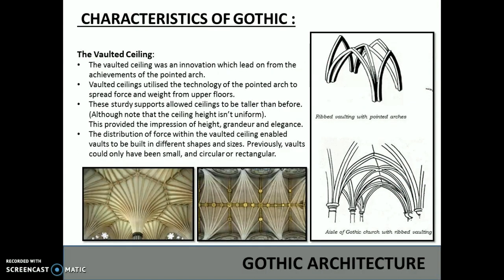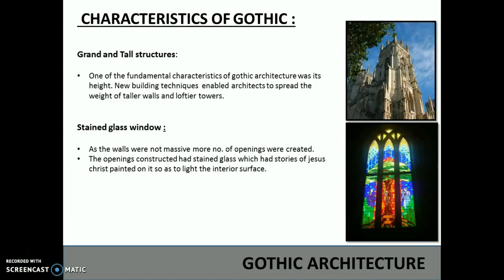The vaulted ceiling was an innovation which led on from the achievements of the pointed arch. The vaulted ceilings utilized the technology of the pointed arch to spread the force and weight from upper floors. These sturdy supports allowed ceilings to be taller than before. Although note that the ceiling height isn't uniform, this provided the impression of height, grandeur and elegance. The distribution of force within the vaulted ceiling enabled vaults to be built in different shapes and sizes. Previously, vaults could have been small and circular or rectangular.